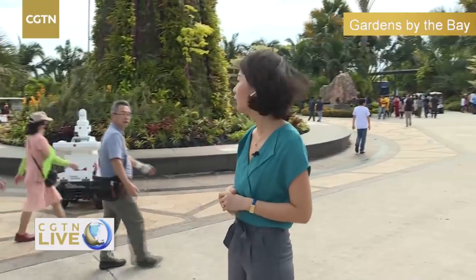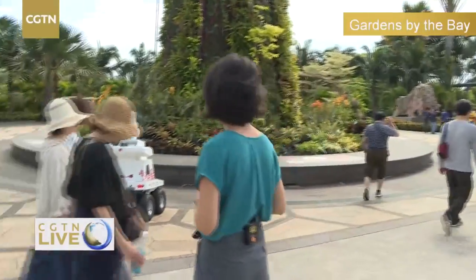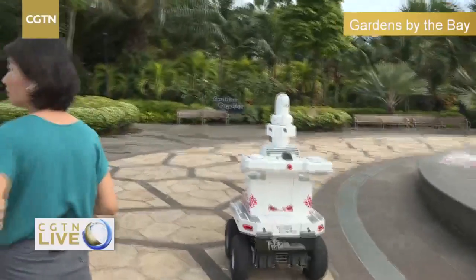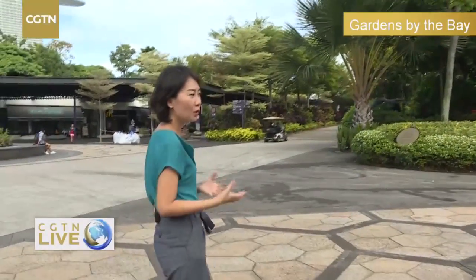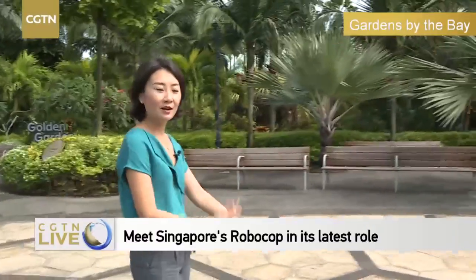Currently, Strobo is on trial here at Gardens by the Bay. It was at the ASEAN Summit last November, as I mentioned, and it was also on trial at some MRT stations — MRT being the subway system in Singapore. Gardens by the Bay is a must-see for visitors to Singapore. It is also a place that has been showcasing quite a lot of Singapore's achievements in automation and AI. Last time we did a story here, it was about an unmanned vehicle that takes tourists from spot A to spot B.